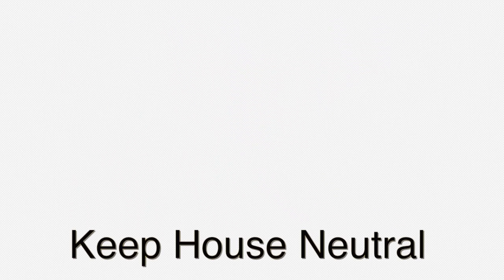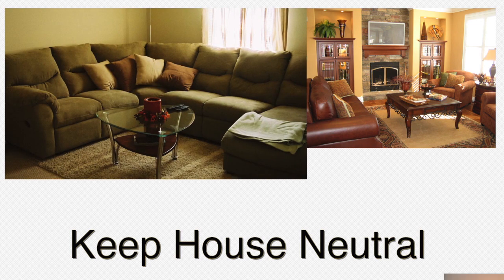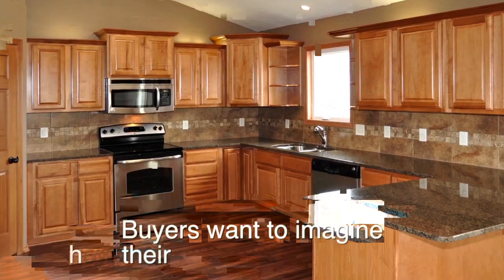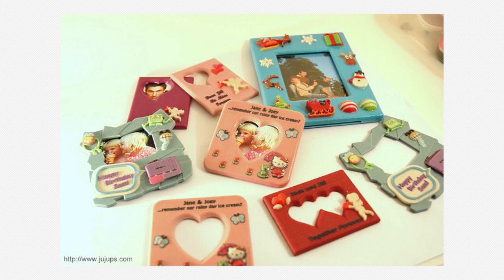Before putting your home on the market, keep the house neutral and unpersonalized. We want the buyer to be able to visualize themselves living in the home. Buyers want to imagine how their belongings would look in the house, and it'd be too difficult for them to do so if your family photos are strewn about.